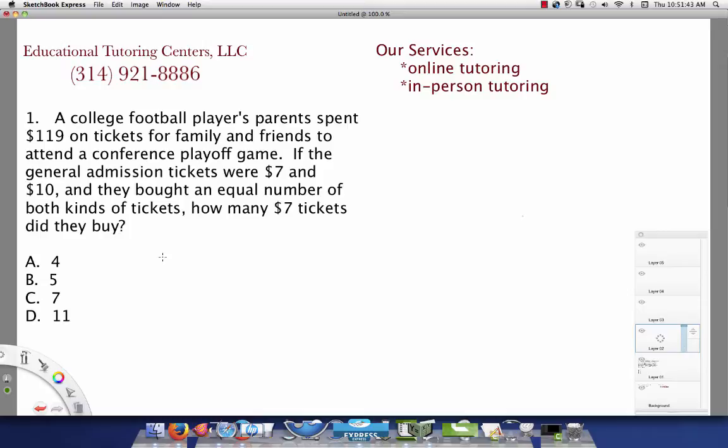One approach you could take is simply to take each one of these answers and test them to see if they would work, such as taking 7×4 and 10×4, because they said there were an equal number of tickets of both types. Then you can check to see if once you add them together they come to $119.